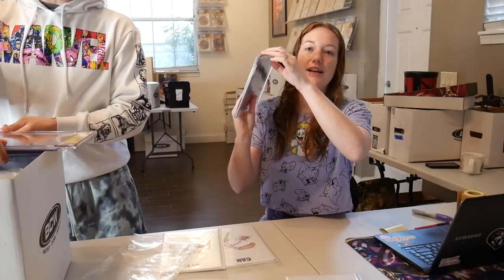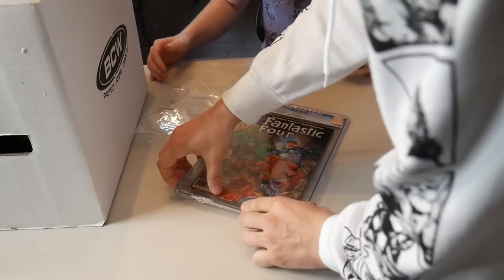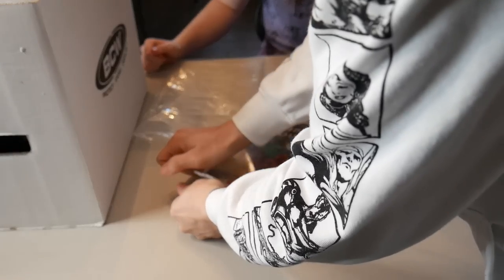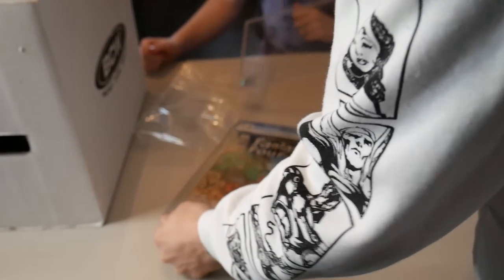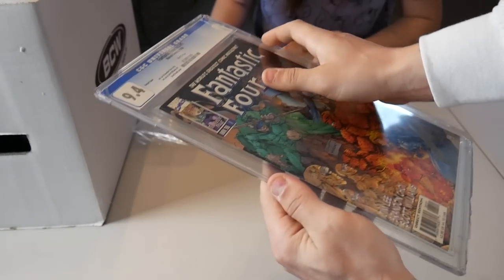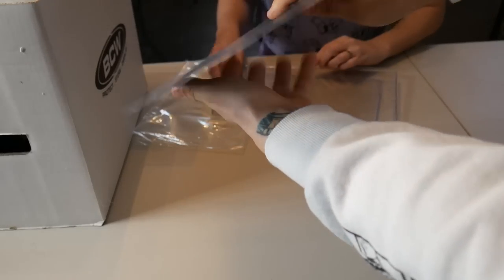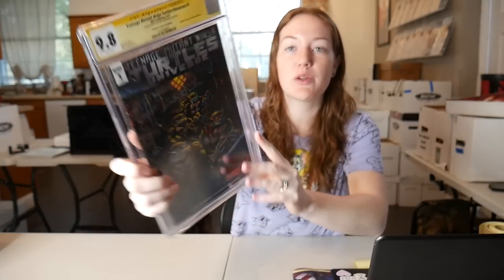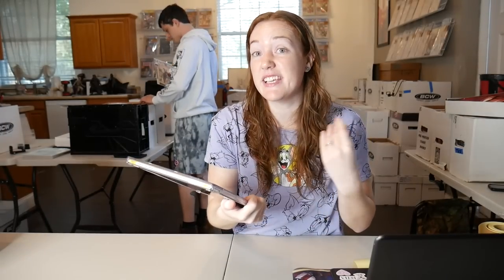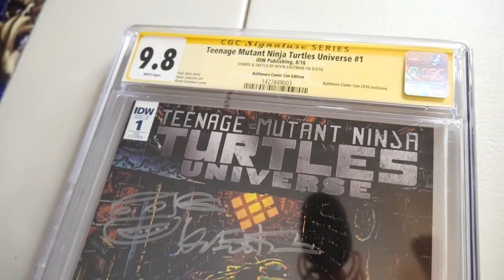Looks like the case is cracked — I didn't even notice that. It's kind of hard to see, but you can see right there there's a cracking in the case. Nice and easy — and then it sits just like that, and then this should pop out. The Kevin Eastman signed — this one's really cool, signed and sketch TMNT Universe #1 in a 9.8. Kind of hard to find the exact one online like this. You got the sketch on the cover signed by Kevin Eastman, Baltimore Comic-Con edition.